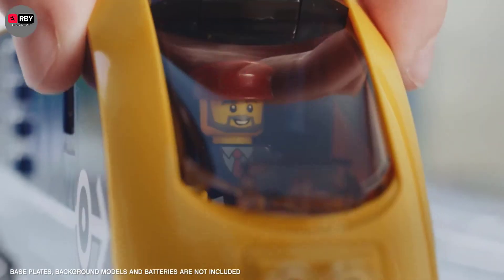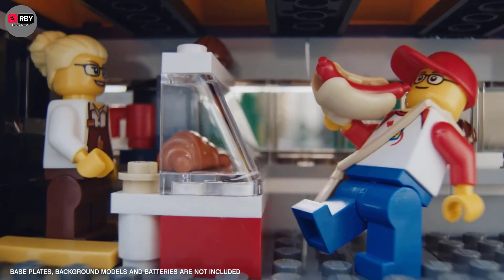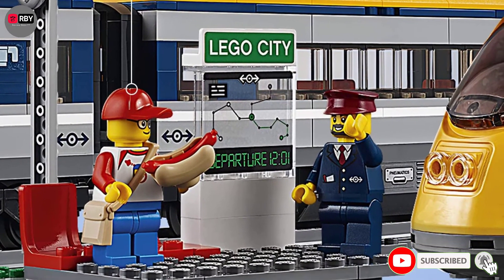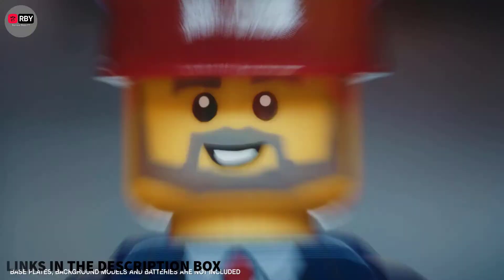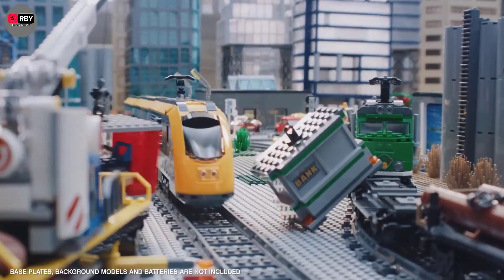Number 4: Lego City Passenger Train. The Lego City Passenger Train combines fun and transit with an exciting piece you'll be happy to have and display once completed. Styled like a classic passenger train, this 677-piece set includes a motorized engine, two cars, a platform, signals, and a configurable circular track. It's almost 40 inches long too.